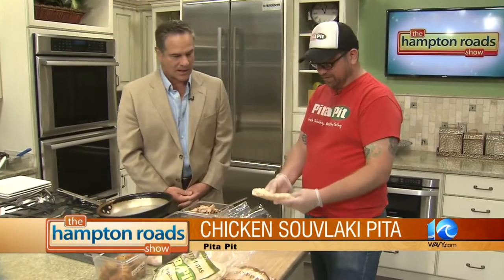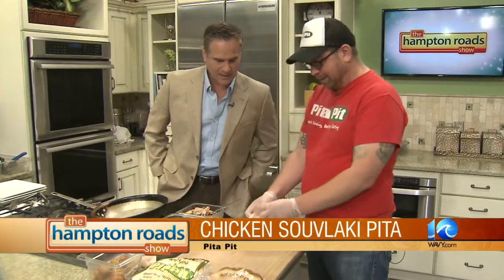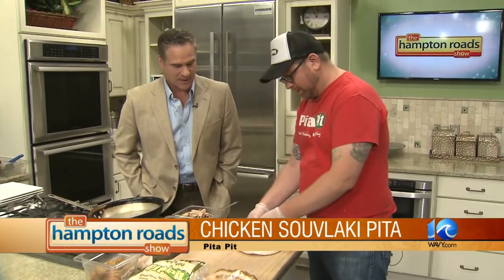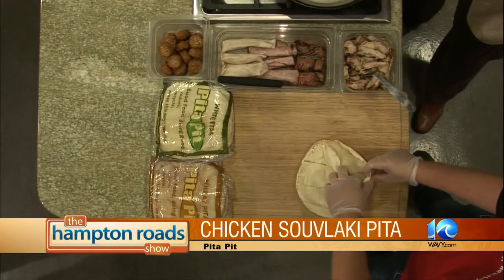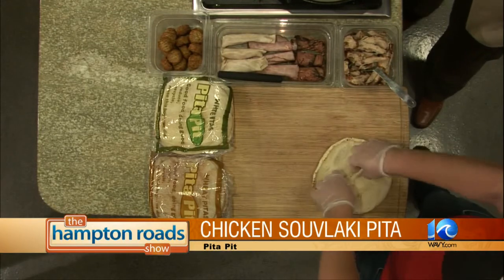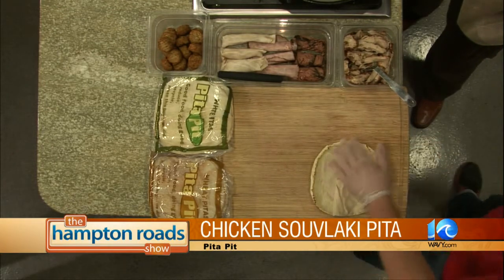We're going to make a chicken souvlaki. You want white or wheat? Let's go with white. Nothing but pitas at Pita Pit — of course. We do salad too; everything can be a salad. Basically the pitas are made, and here's the fun trick — it's not a fold-up. We're going to open it up. Normally we have a steamer; makes it a little more pliable. So you've got your little pita pocket. No preservatives, all unbleached flour.